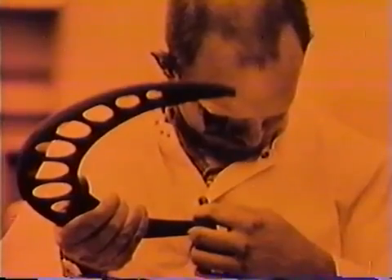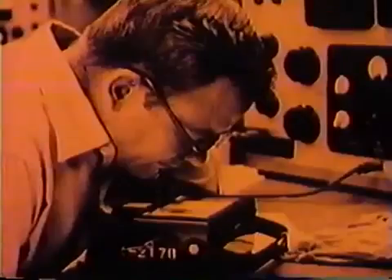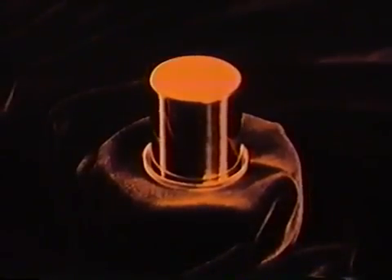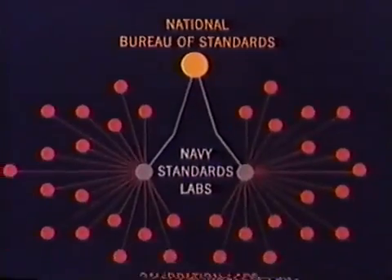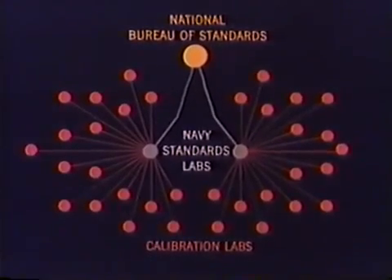These labs are staffed with personnel especially trained in metrology, the science of measurement. The calibration instruments used here are in turn tested and realigned by more exact calibration equipment located at Navy Standards Laboratories. There is still more precise equipment which compares the equipment of these labs with the highest of all standards of measurement at the National Bureau of Standards. This network of calibration and standards laboratories is carefully integrated and standardized by providing each lab with identical equipment and identical technical procedures and training.